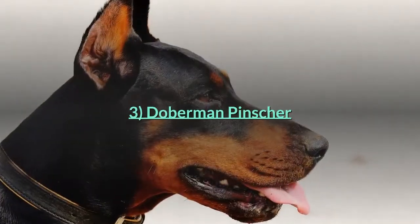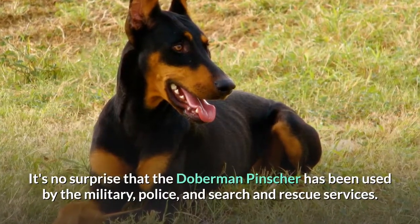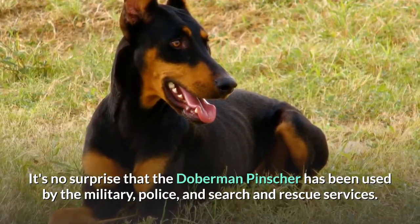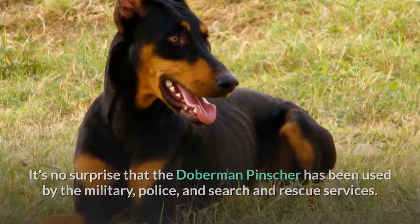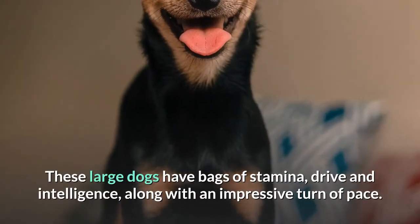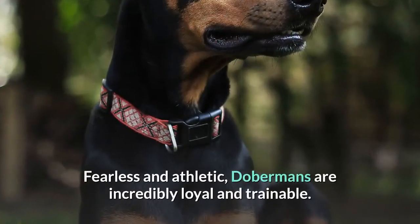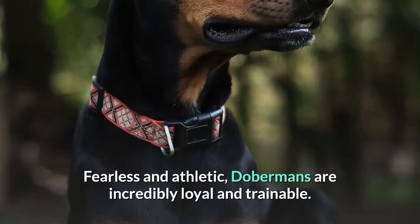It's no surprise that the Doberman Pinscher has been used by the military, police, and search and rescue services. These large dogs have bags of stamina, drive and intelligence, along with an impressive turn of pace. Fearless and athletic, Dobermans are incredibly loyal and trainable.